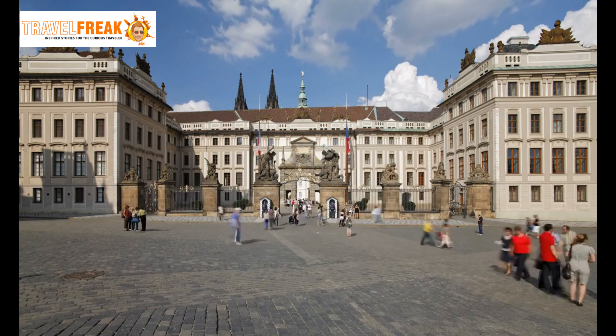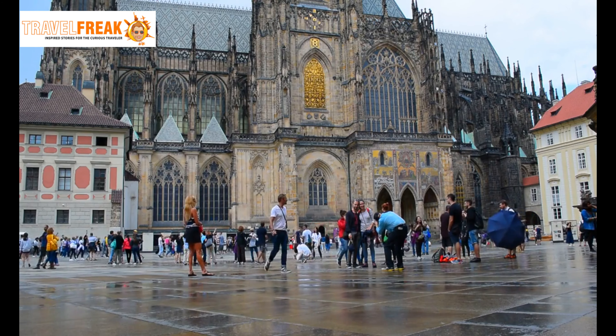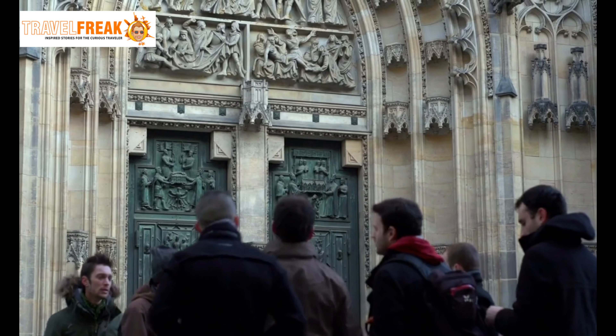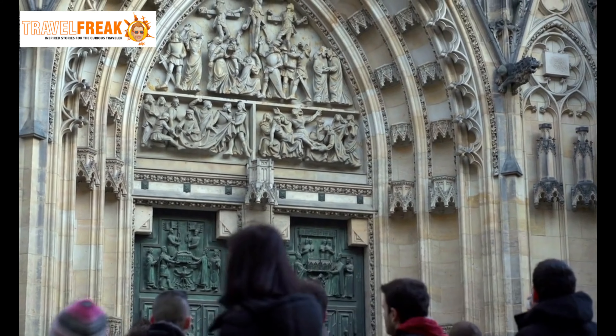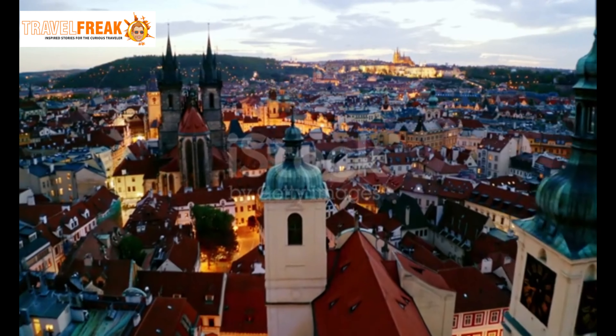Prague Castle. We begin our adventure at the awe-inspiring Prague Castle, an architectural masterpiece that dates back to the 9th century. Explore the castle's intricate details, visit the magnificent St. Vitus Cathedral, and be amazed by the breathtaking views of Prague from its lofty heights.